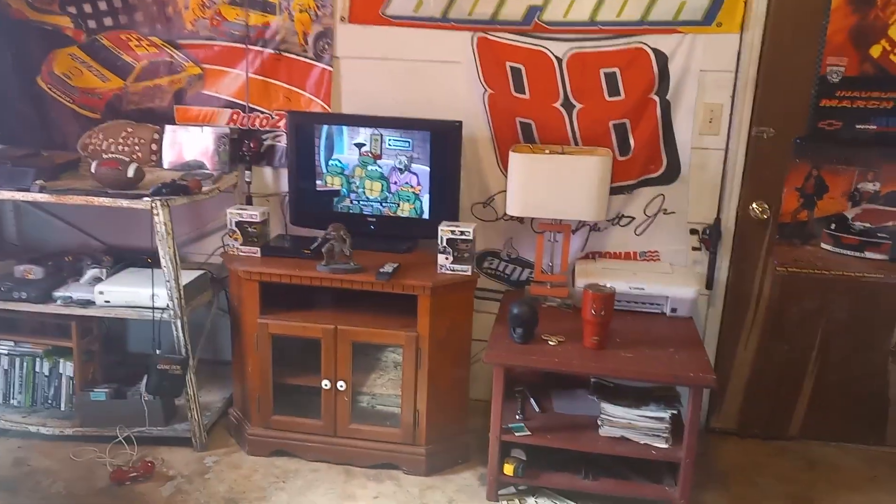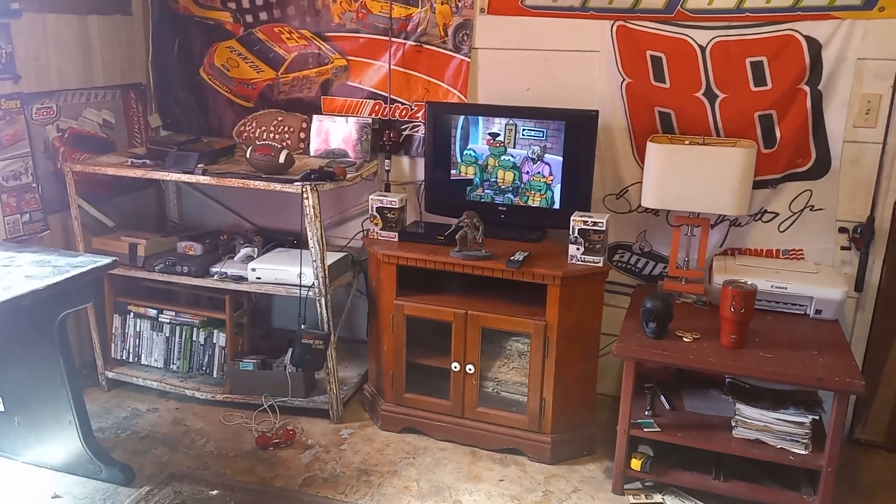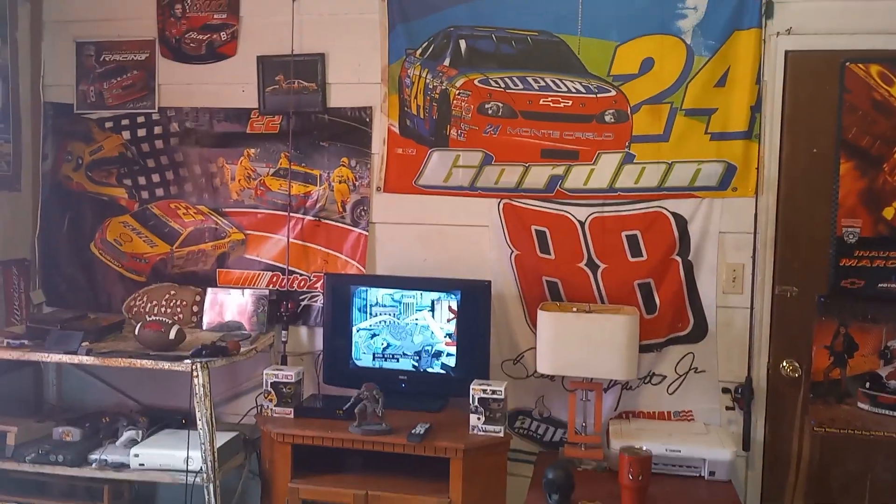And the progress — it's a work in progress right now but it's getting there. There's my TV and entertainment stuff.